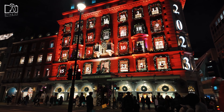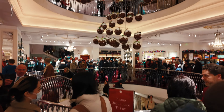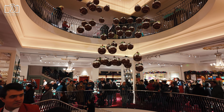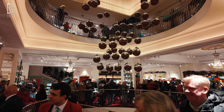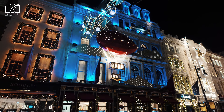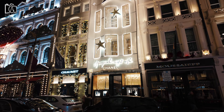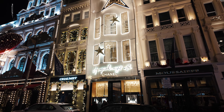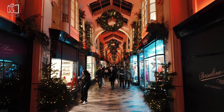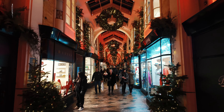Piccadilly Street, stretching from Piccadilly Circus to Hyde Park Corner, is known for its elegant architecture and historical significance. Along this street, visitors can find a range of luxury shops, historic hotels, and fine dining establishments. Both Piccadilly Circus and Piccadilly Street are quintessential parts of London, offering a blend of cultural, entertainment, and shopping experiences that attract tourists and locals alike.